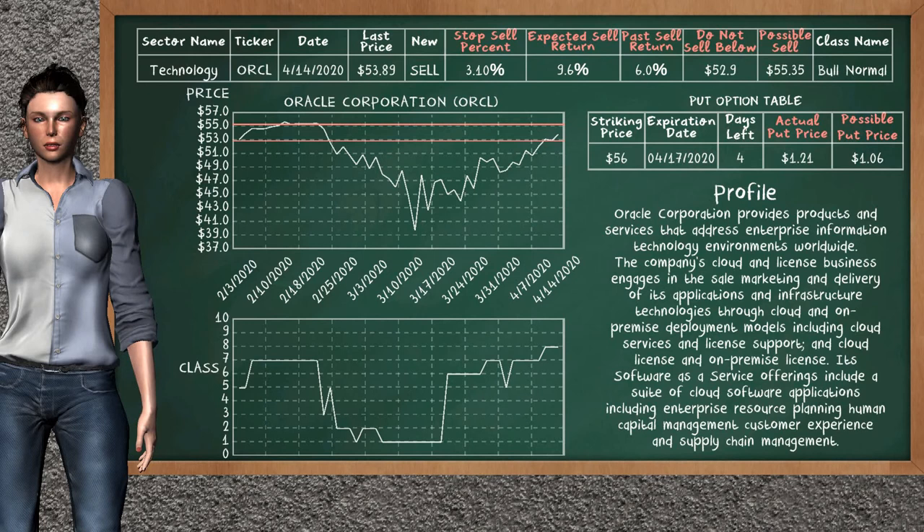Oracle Corporation is a strong sell suggestion. It is on a bull normal class. In the past, our analysis shows it has given an average sell return of 6.0%. You may expect now a sell return of 9.6%. We suggest selling it at a minimum price of $52.90, but we expect a possible sell price of $55.35. We suggest to stop selling Oracle Corporation if it is over 3.10% of your stock price. On the put option table, Oracle has a striking price at $56. The actual put price is at $1.21, but we expect a possible put price at $1.06.